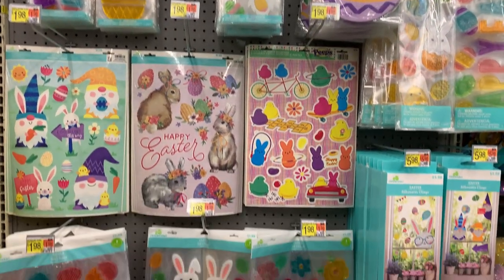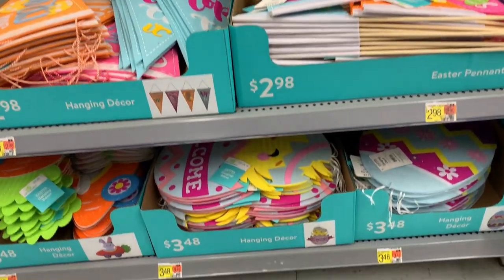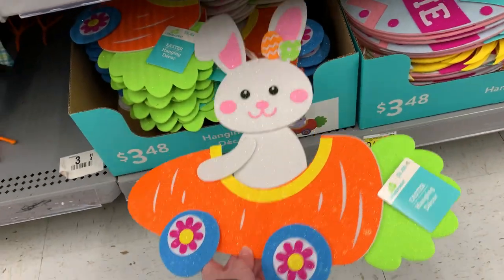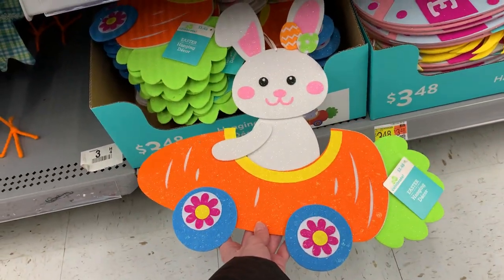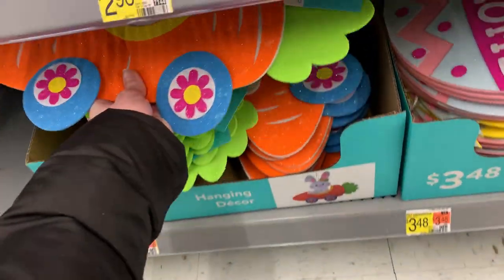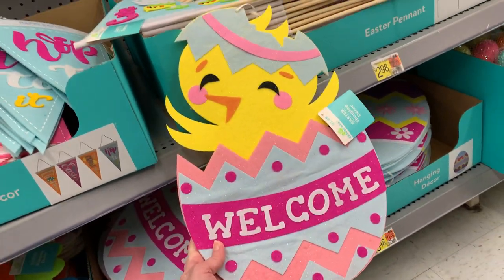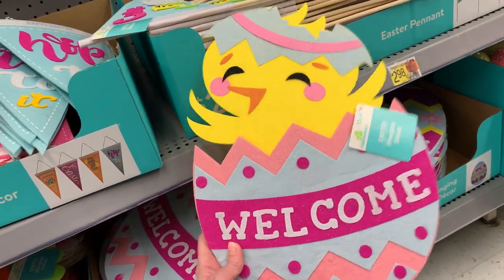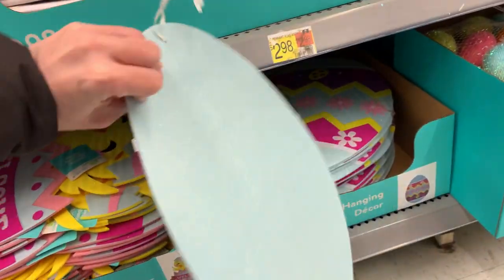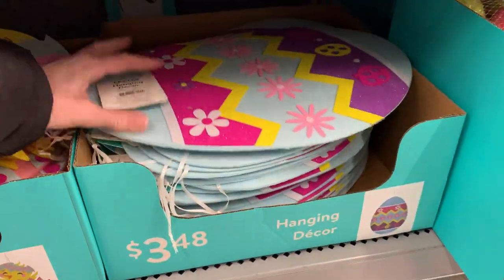There are lots of Easter window clings and some felt hanging decorations and pennants. These are pretty cute decorations for kids — basically wall hangings made out of pieces of felt. One has a little Easter bunny and a carrot car, very bright and colorful with some glitter. There's also a chick hatching out of an Easter egg that says 'Welcome,' which you could put on your front door. These might also make nice party decorations. Price on all of these is $3.48.